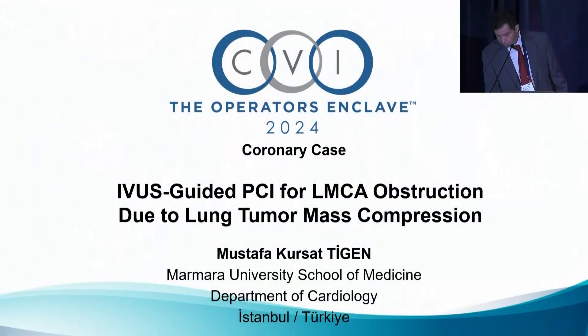In the interest of time, we're going to move on. Our second case is going to be presented by Dr. Chevic, and it is titled IVUS-guided PCI for left main coronary obstruction due to lung tumor mass compression. Thank you, Dr. Chevic.